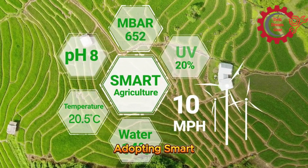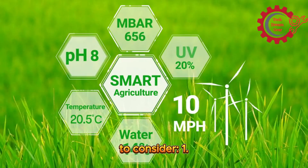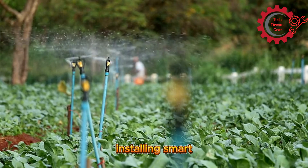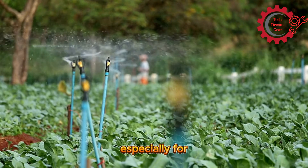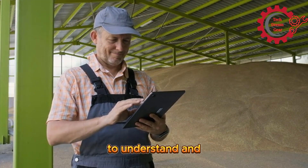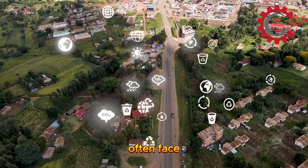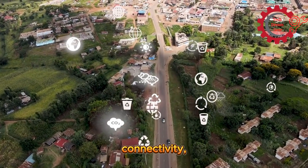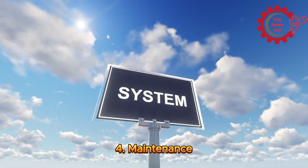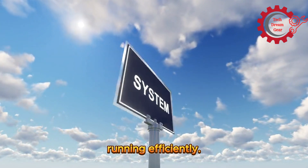Challenges in adopting smart irrigation. While the benefits are clear, there are challenges to consider. First, high initial investment: the cost of acquiring and installing smart irrigation systems can be significant, especially for small-scale farmers. Second, technical expertise: farmers need training to understand and operate these advanced systems effectively. Third, connectivity issues: rural areas often face unreliable internet connectivity, limiting the functionality of IoT-enabled systems. Fourth, maintenance requirements: regular maintenance and updates are essential to keep these systems running efficiently.